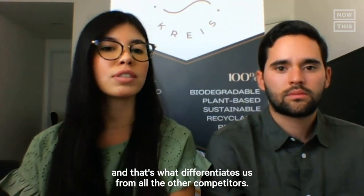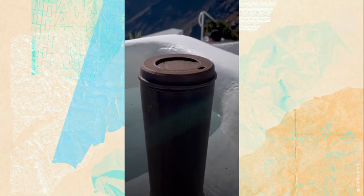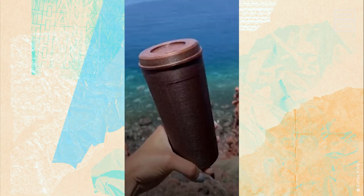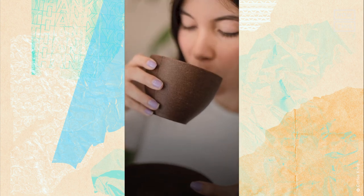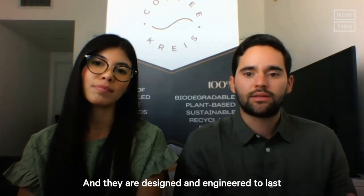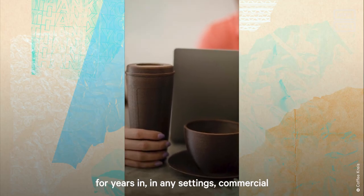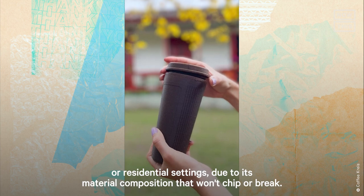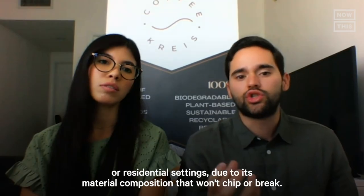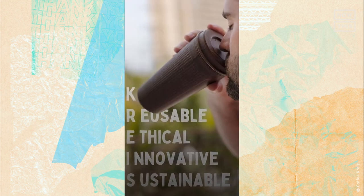That's what differentiates Coffee Christ from all other competitors. Not only that, each cup will last around 7 to 10 years, and Coffee Christ will even take back your old cup and upcycle it again, creating a circular economy. The cups are designed and engineered to last for years in any setting — commercial or residential — due to a material composition that won't crack or break.